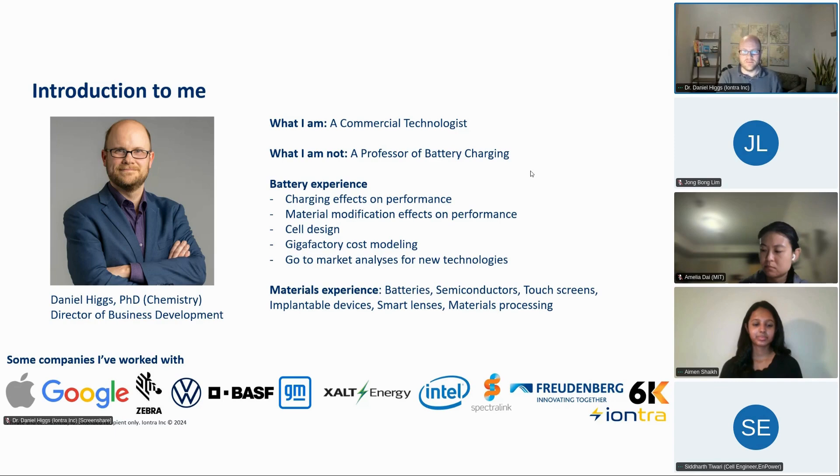If there's anyone here who is a professor of battery charging, great — you can teach me. This is not meant to be a university-level course. These are my viewpoints and understanding of various different charging methodology, and a little bit about how our company affects that, but I really didn't want to make this a marketing session. It's really about educating people about charging and discussing different charging methods.